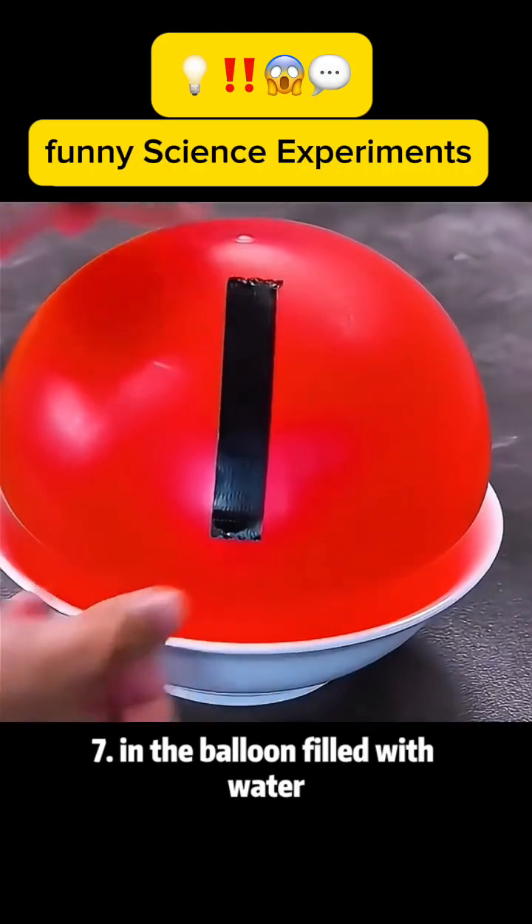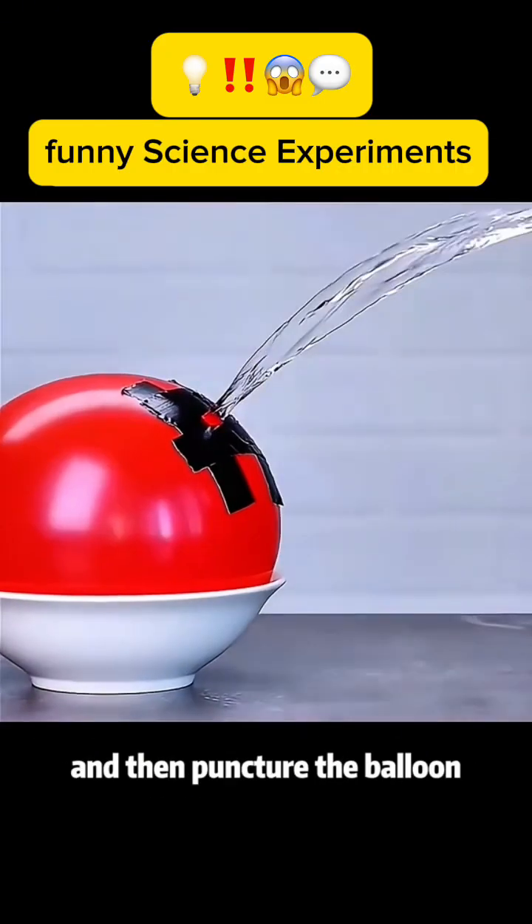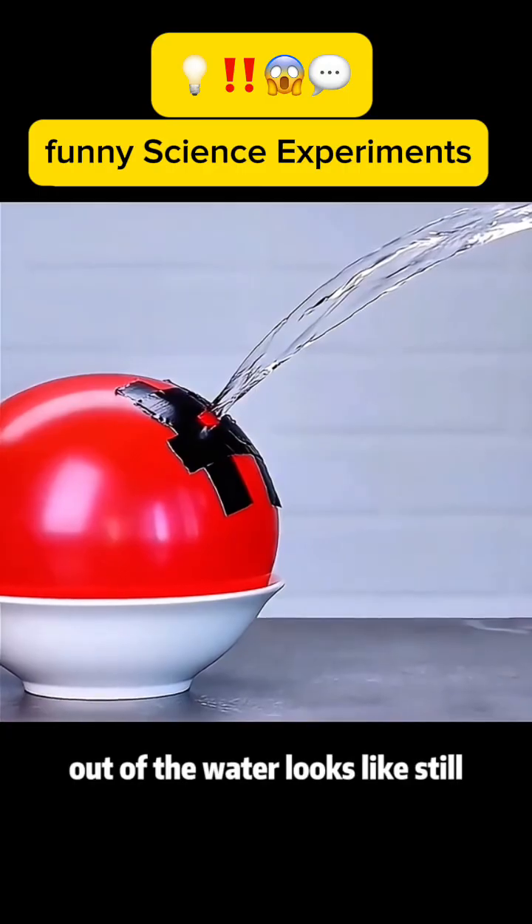Experiment 7: On a balloon filled with water, horizontally and vertically paste four pieces of tape, and then puncture the balloon. The outflow of water looks like it is still.